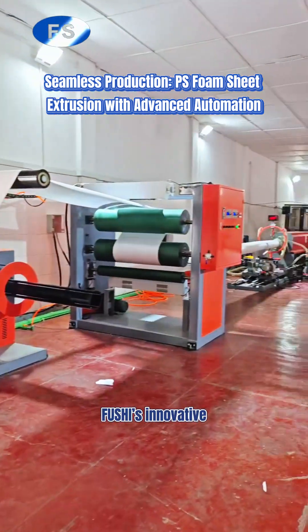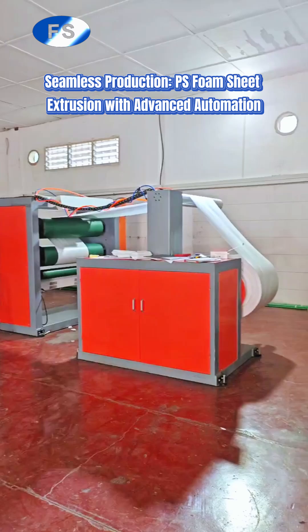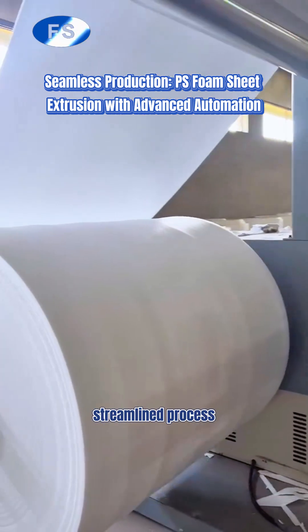Foam Sheet's innovative non-stop hydraulic screen changer prevents material leakage and reduces noise while boosting efficiency. Our extrusion line operates with high automation and intelligent controls, ensuring a pollution-free, streamlined process.